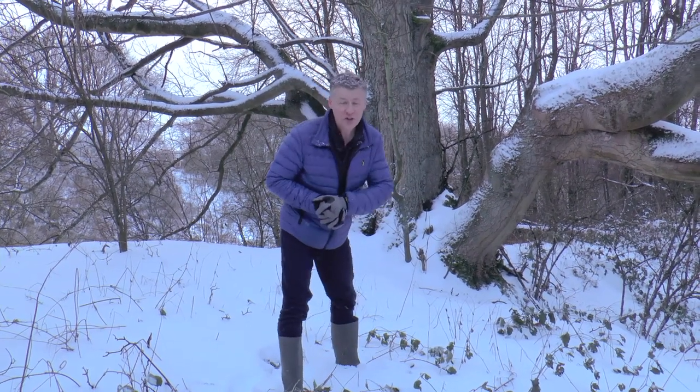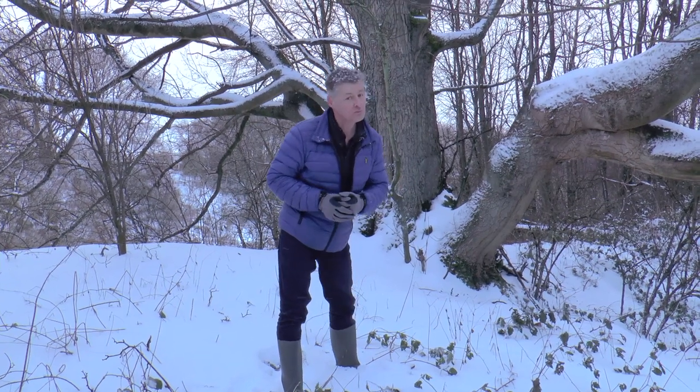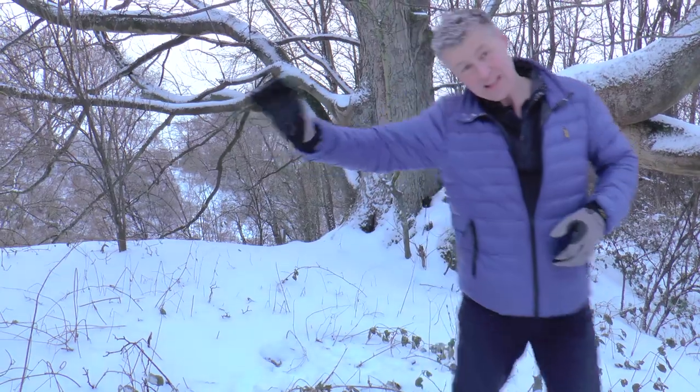Well, thanks for joining me on my snowy walk today. Who knows, it might be the last snow we see for a little while. I'll see you next time. Bye!